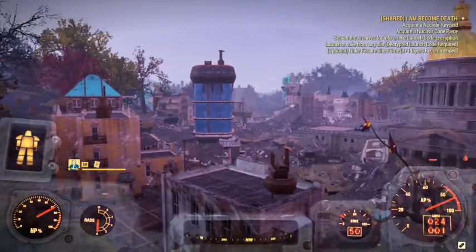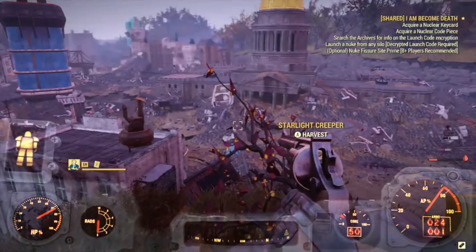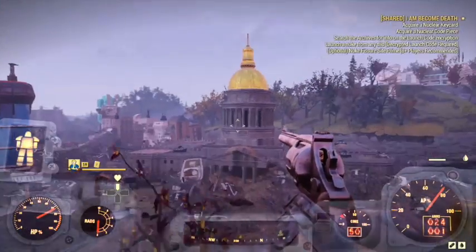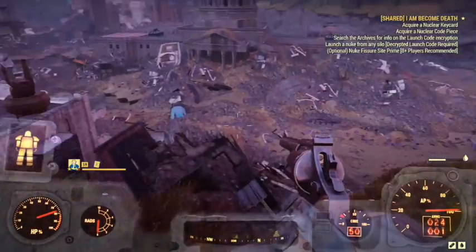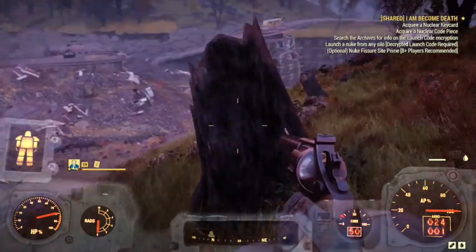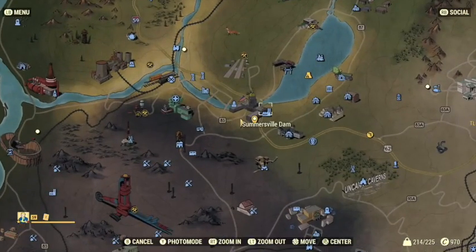The first one is right here in the middle of Charleston. You see the Capitol building over here, and what looks to be the Kanawha River that has dried up. So you've got what looks like the Kanawha River running past the Capitol here.